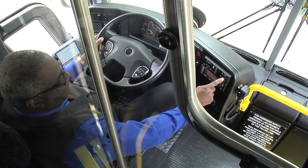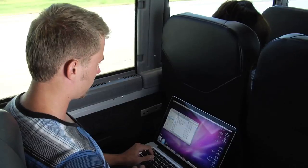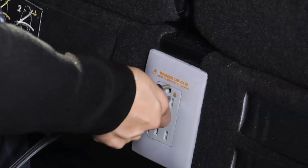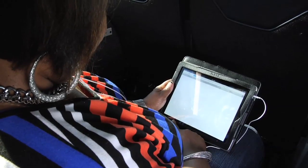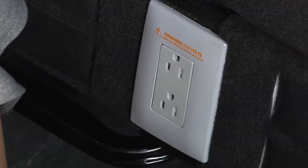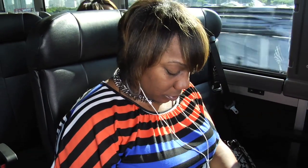When on board, the driver can adjust the temperature of the motor coach for your comfort. Some of our motor coaches are equipped with premium amenities such as free Wi-Fi and power outlets. All Wi-Fi is free of charge. If the Wi-Fi is not working correctly, please contact the driver. All power outlets are standard 110 outlets and can be used to charge your electronic devices while on the road.